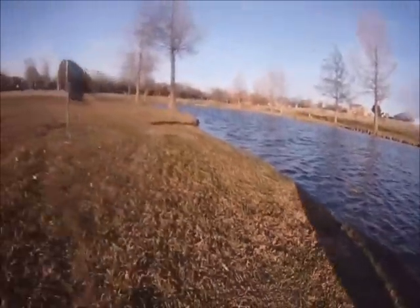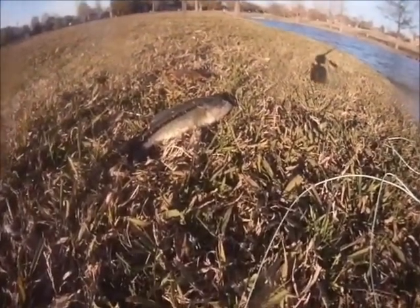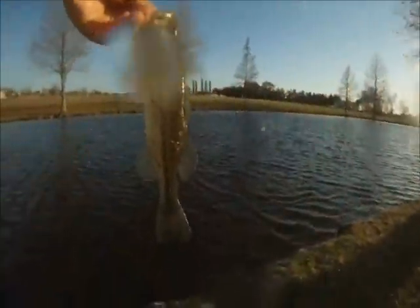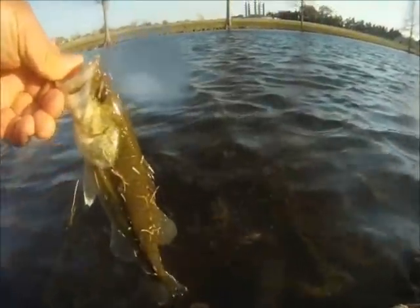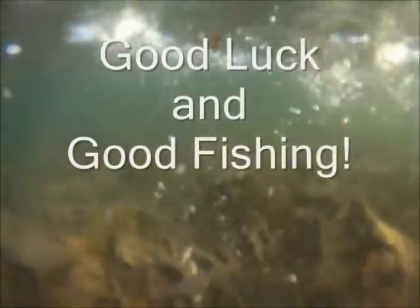Still good being able to catch him. Not a bruiser, but still fun to catch — and even better that we got the strike on video. We're going to go and let it go now; let's see if we can let it get bigger. There it goes. Until next time, good luck and good fishing.